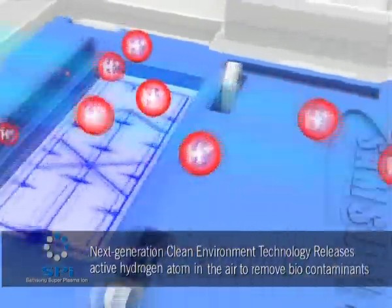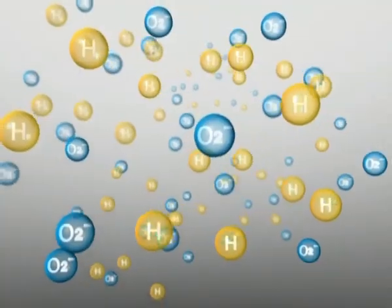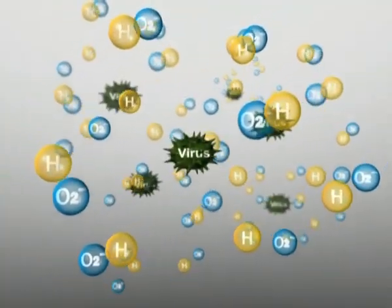The new SPI technology cleans the air by releasing a large amount of active hydrogen and oxygen ions into the air using the microplasma, which is discharged from the superplasma ionizer.